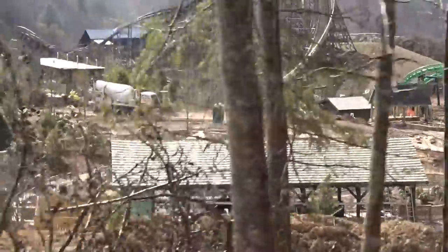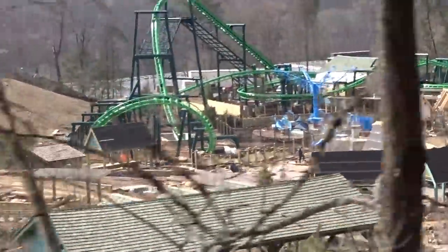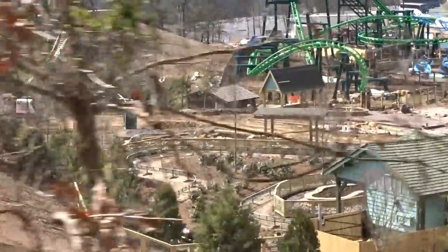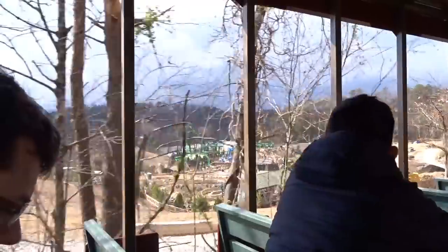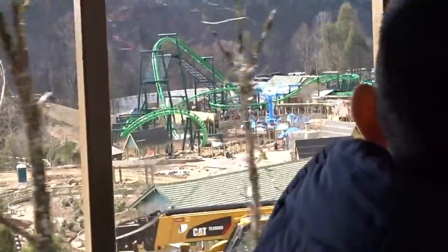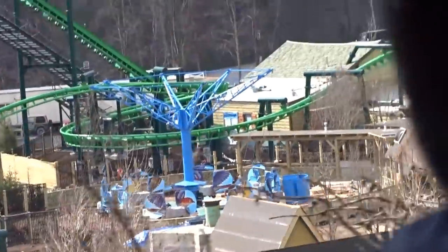It definitely looks like maybe Dollywood has already made up their mind on what coaster they're getting and just had it included in the survey. The markers could also be nothing, but with all the hype going around we wanted to make a video on it since we caught it on camera. We have a rough artist drawing — literally drawn with a mouse — of what we were talking about. Wildwood Grove appears to be a multi-year expansion, which is what we've been hearing from multiple people.